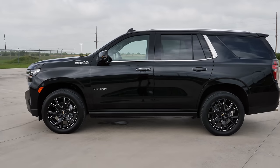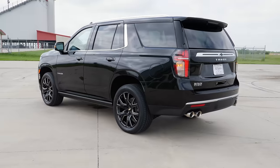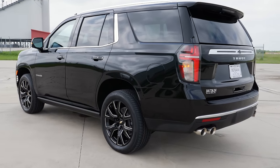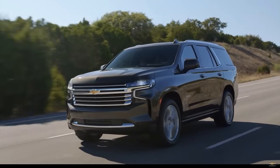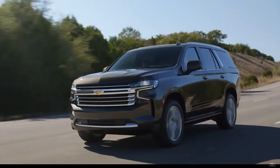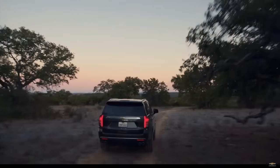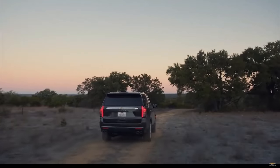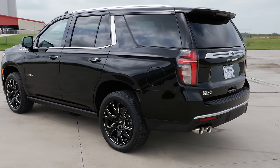Dimensionally, the Tahoe is six inches longer than before, giving a longer wheelbase and an independent rear suspension instead of a solid axle. This means better handling and better ride comfort compared to the last generation. There's even magnetic ride control on these upper trims, which gives you the ultimate driving experience.